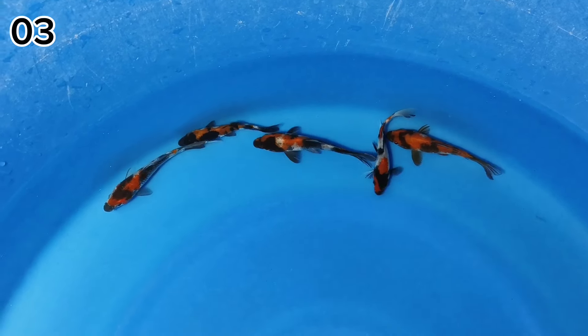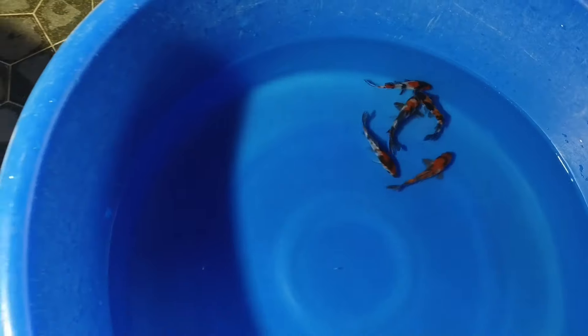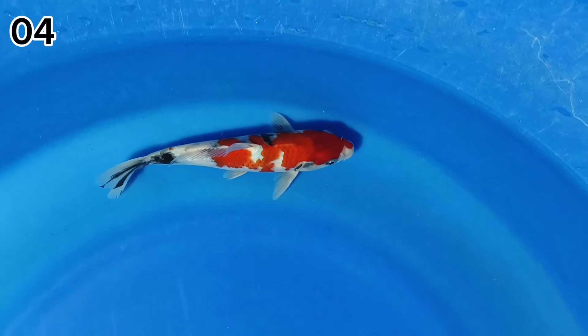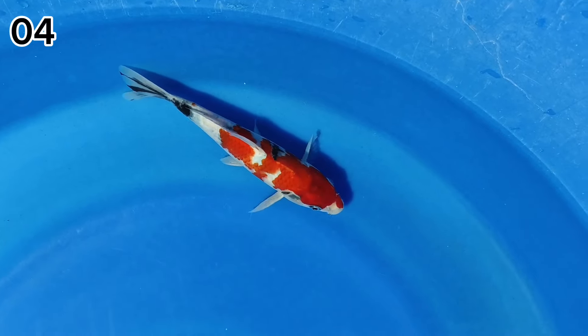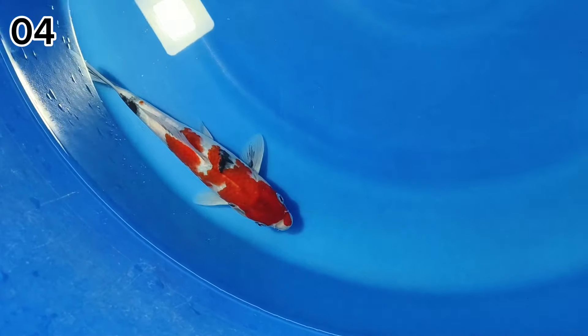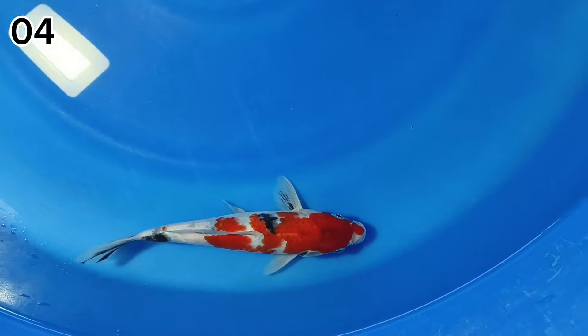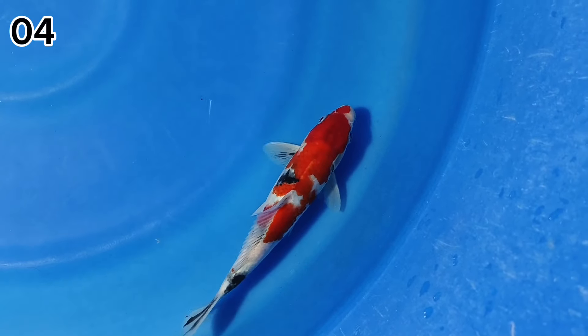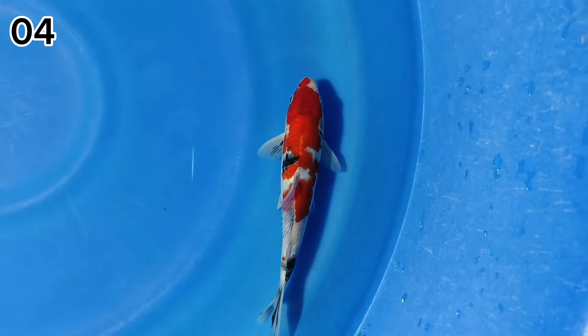Ini khusus untuk paket-paket minion yang siap untuk di-keeping ya. Betul. Lanjut paket nomor 4. Di paket nomor 4 ada Soa Tategoi ya. Sumi-suminya atau hitamnya sudah mulai keluar ya. Untuk ukurannya di 20 cm. Ini tak kasih harga murah, harganya Rp100.000 saja. Cepet-cepetan. Ada motogoronya juga. Suminya yang Tategoi sudah mulai keluar.